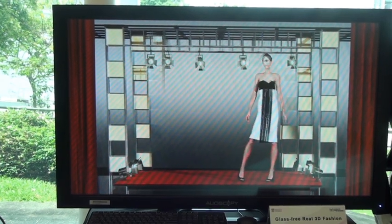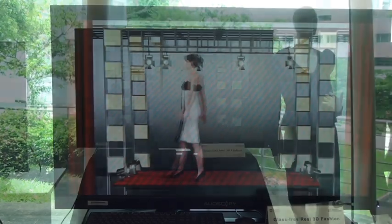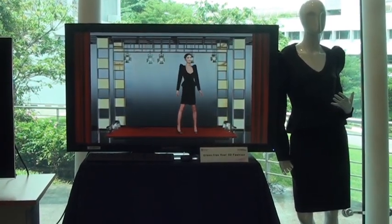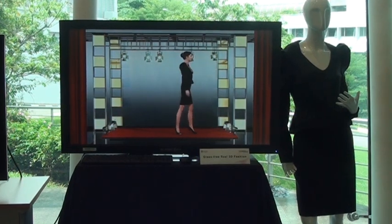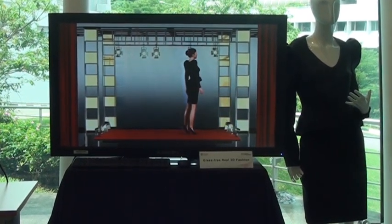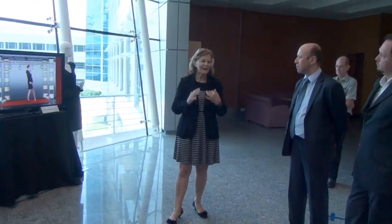We use here only the screen, which is a glass-free screen, and the user does not need to wear 3D glasses. What is very interesting is really to compare the real dress on the hanger and the virtual scene.